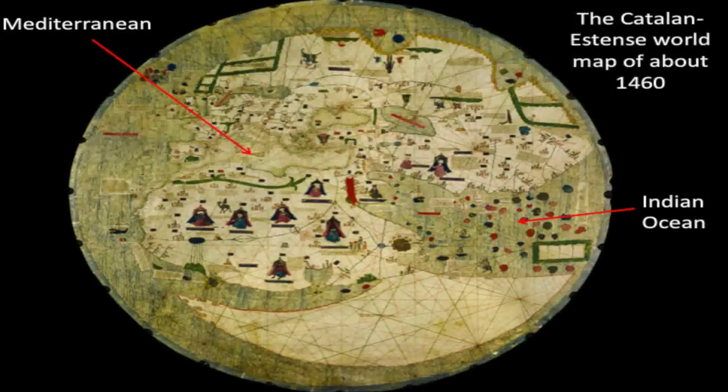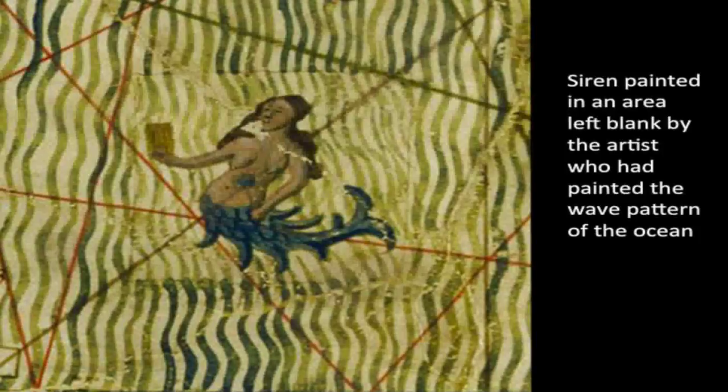This is the Catalan Estense map of about 1460. It's unusual because its anonymous cartographer used the rhumb line system and emphasis on coastal features of nautical charts, but placed that data in the circular format of a Mappa Mundi — combining two genres. In the Indian Ocean we see three sirens: one is half woman, half fish; one is half woman, half bird; and one is half woman, half horse, as the accompanying legend describes. The half-woman, half-fish holds a mirror, symbolically indicating beauty but also vanity. This map reveals an interesting aspect of painting sea monsters: if we look closely, we can see a faint rectangular border around each of the sirens, making clear that the first artist left blank spaces in the pattern of the waves, which were filled in by a second artist — a sea monster specialist.